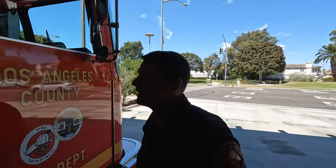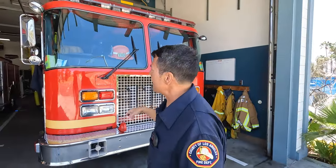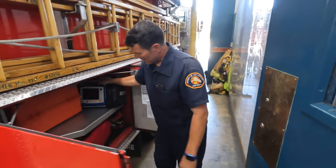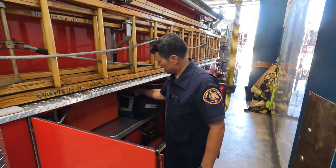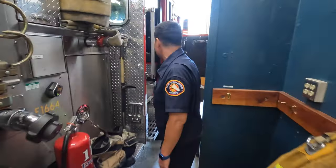Here at LA County fire, the captain sits in the front, the engineer drives the apparatus, and the firefighter sits in the back. Here at 110s we have a paramedic assessment engine and I'm the paramedic on shift today, so I sit in the back. I have a monitor and everything I need to run a full code if a patient goes into cardiac arrest — oxygen, everything any paramedic ALS unit in LA County has. Anytime we swap apparatus or go down to the boat, we have to take our safety gear with us because if we're out in the middle of the water and we get a call, we have to go.